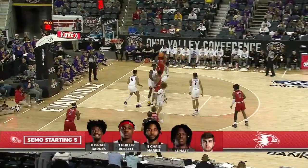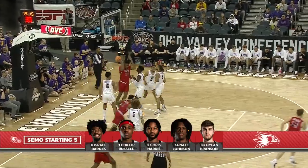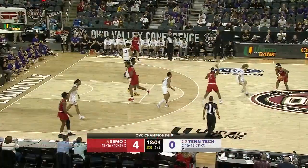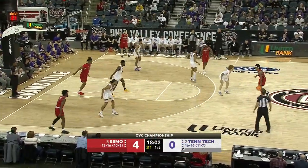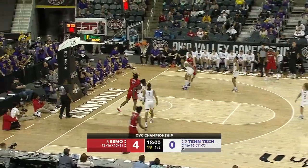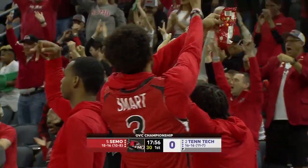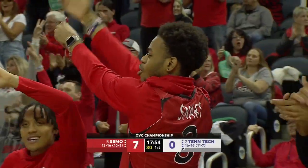Transition defense for both these squads is going to be important. Johnson to the basket again — he scored all four in the early going. Russell from the top of the key — got it. And it's a 7-0 start for the Redhawks.